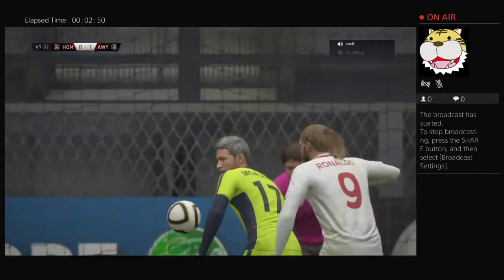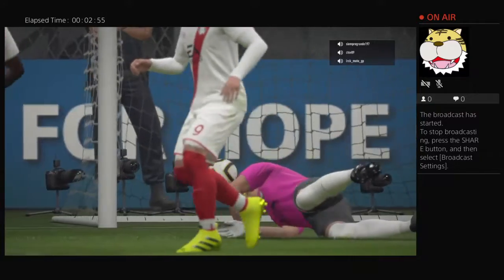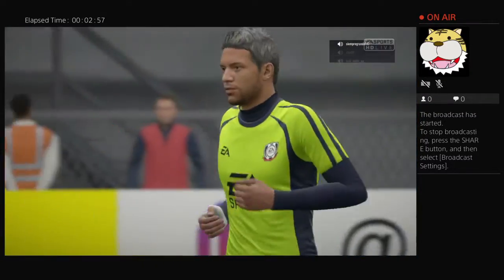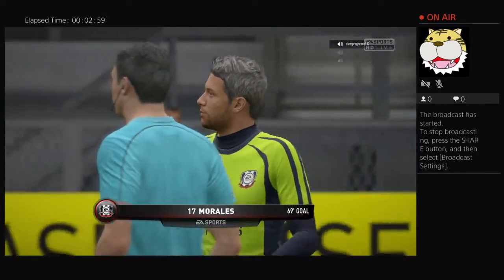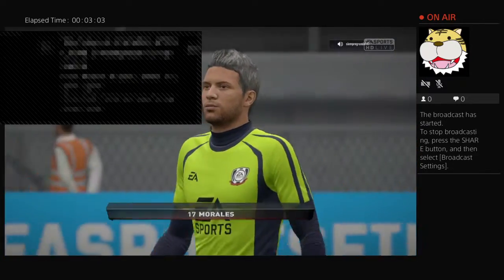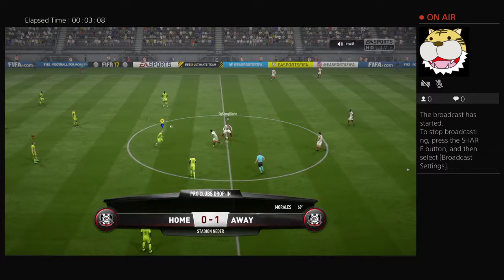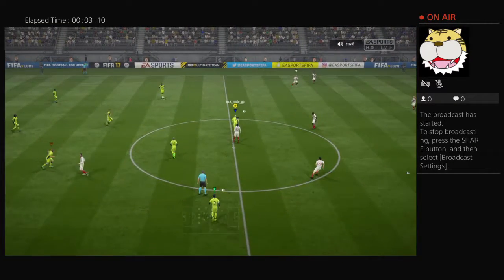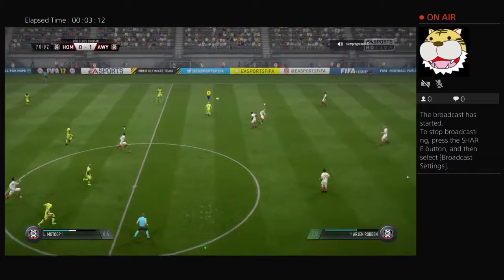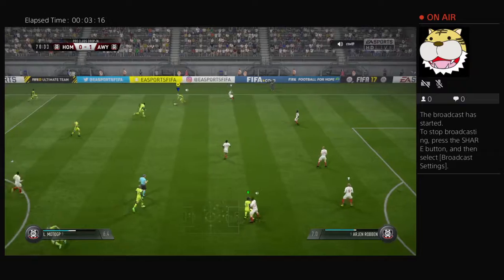That's the fans — a lot of times they've come close. It looked like it was going to be one of those days, but now they lead eventually, one nil. First goal of the game in this second half.